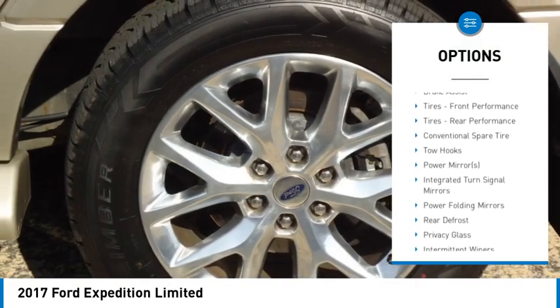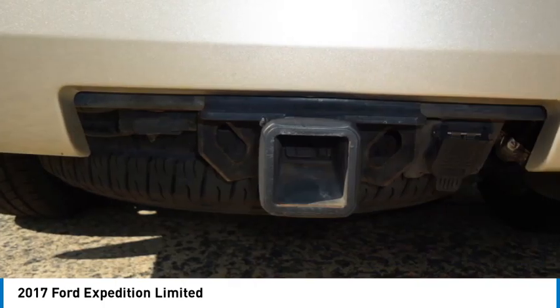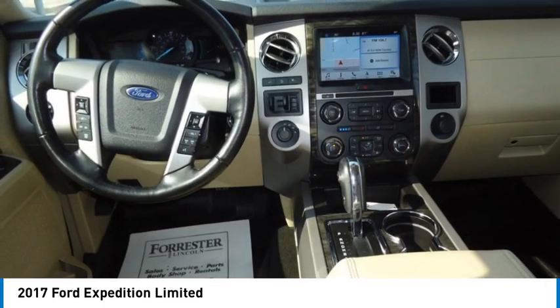Tow hitch, trailer brake controller, heated mirrors, electronic stability control, alloy wheels, aluminum wheels.